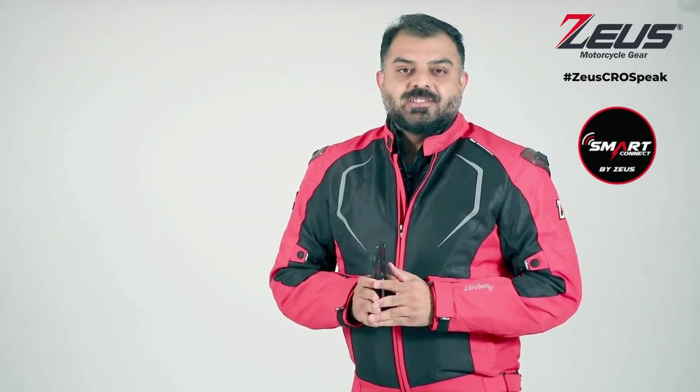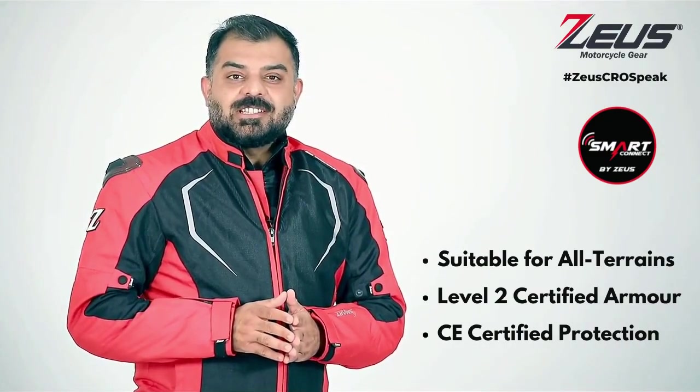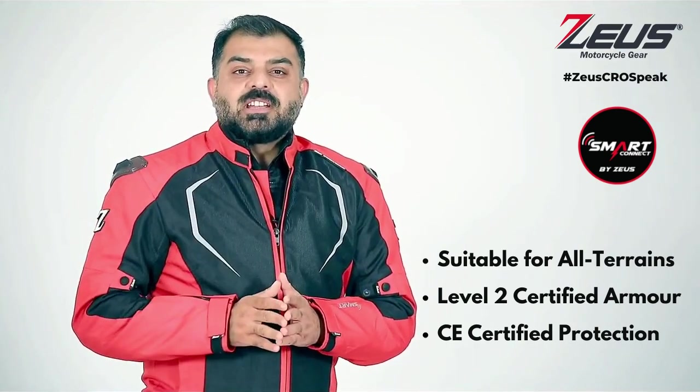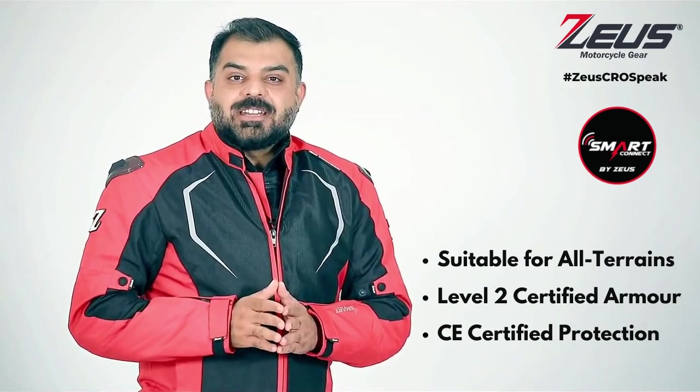The Zeus Raptor 5 series is a riding jacket designed for riders who would like to ride in any terrain. It is powerfully backed up by Level 2 certified armors, and not only that — the entire garment is